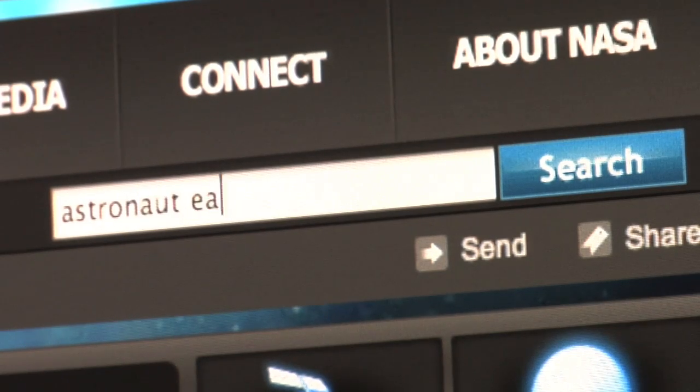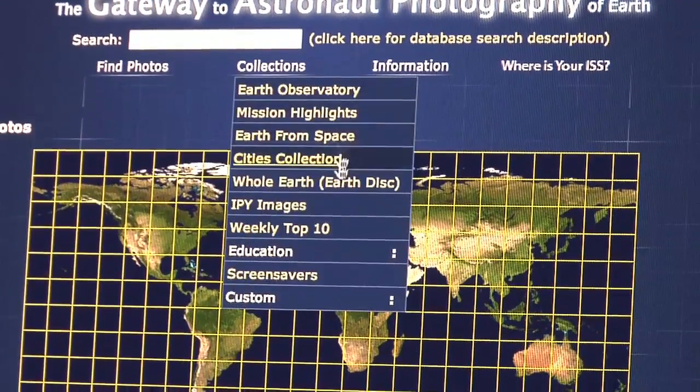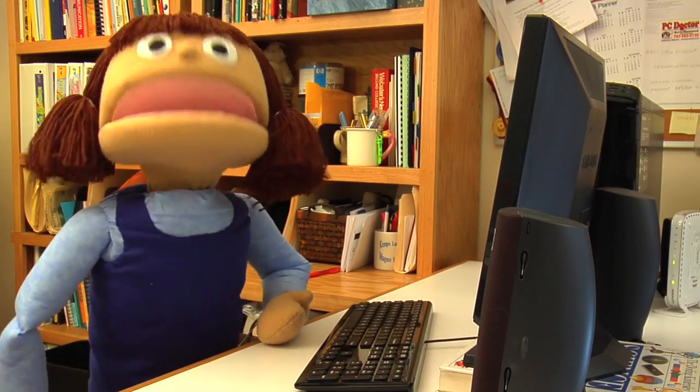We're not the only ones that can see the photography and the view out the window from the ISS — you can too! There are a couple of ways you can do it. All of the photography we take is on the internet, and you can find it by searching for 'astronaut earth photography,' then go into that database and search for areas around where you live. I should bookmark that site — I'll bet there are tons of beautiful pictures on there.